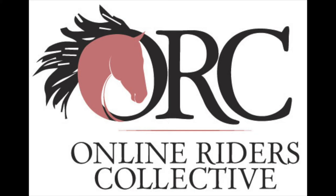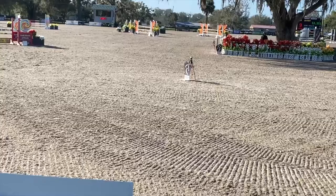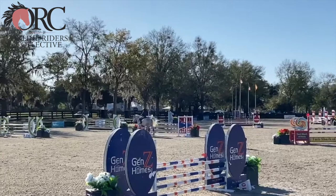Hi, Jessica. It's Laura Kraut here, and thank you so much for sending your video into Online Riders. What a great thing that we're doing for people in need in this crazy time. It's really important that we look out for the people in our industry. So thank you so much. I really enjoyed watching your video.